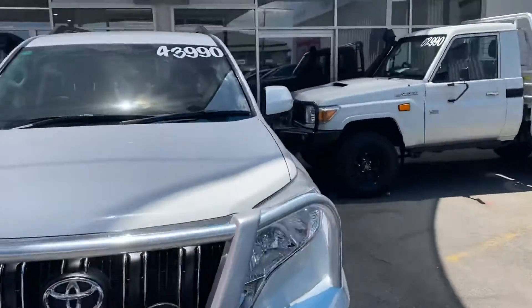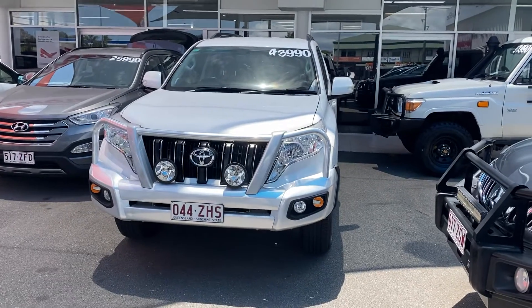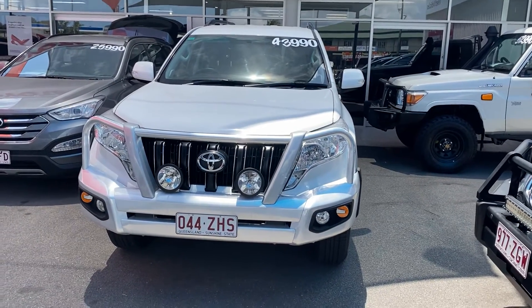Alright, Shane — that is our 2015 Toyota Land Cruiser Prado GXL. I hope you enjoy the video. If you do have any questions, please don't hesitate to give me a call. I look forward to chatting with you. Cheers!